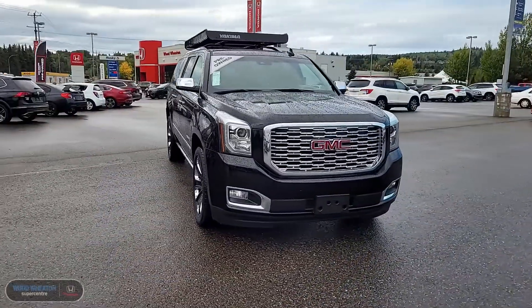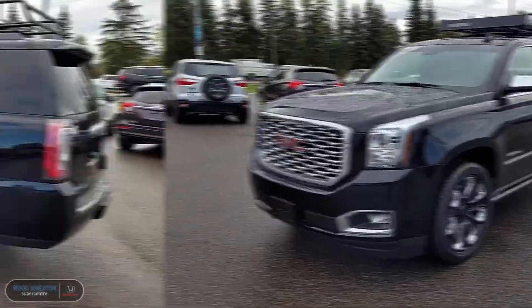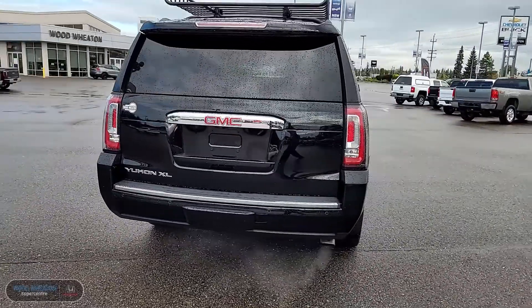Hey guys, it's Matt here from Woodweed and today we're taking a look at this 2018 GMC Yukon XL Denali. This Denali comes painted in the gorgeous onyx black color and also comes equipped with the premium 6.2 liter V8 engine.